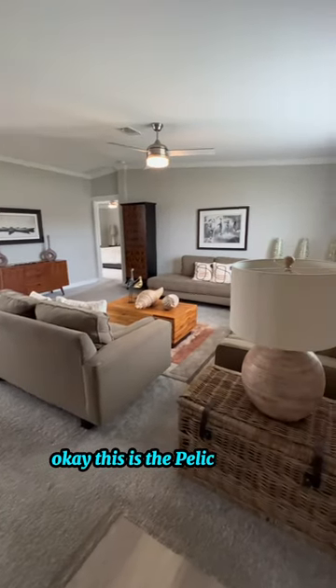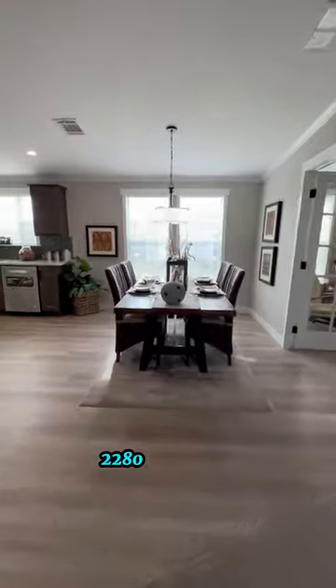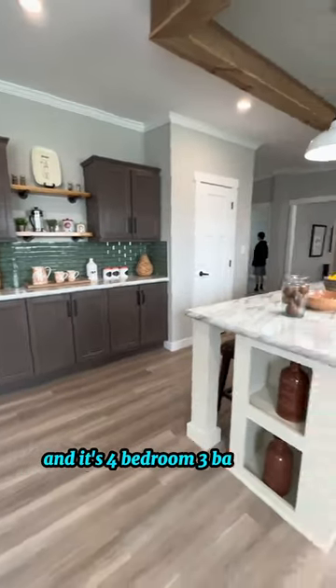This is the Pelican Bay 2 — 2,280 square feet, four bedroom, three bathroom.